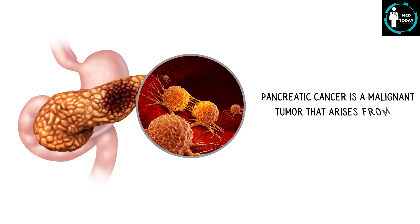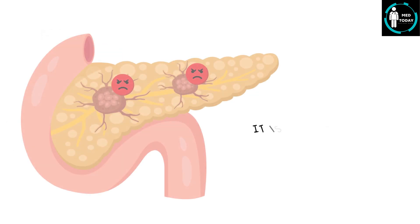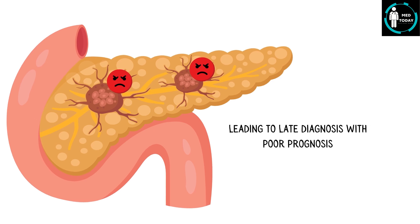Pancreatic cancer is a malignant tumor that arises from the tissues of the pancreas, most commonly from the exocrine cells. It is an aggressive and often asymptomatic cancer in the early stages, leading to late diagnosis with poor prognosis.